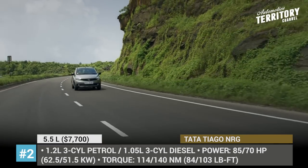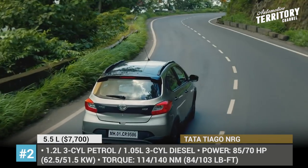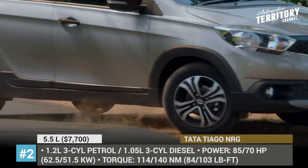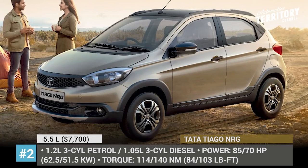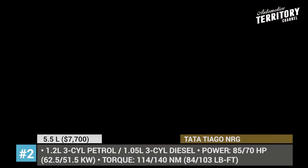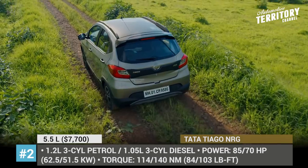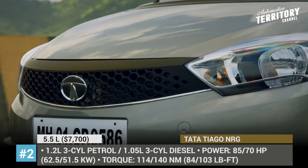It is powered by the same engine choices as the base Tiago — a 1.2-liter Revotron petrol and a 1.05-liter Revotorq diesel — but it also gets an intelligent electric power-assisted steering system that makes driving easy on all kinds of terrain. The ground clearance was increased to 180 mm and the car was reinforced on both front and rear ends.